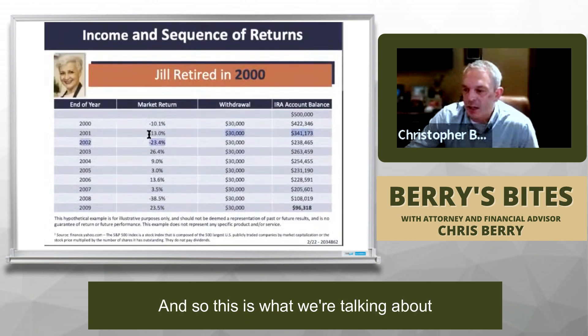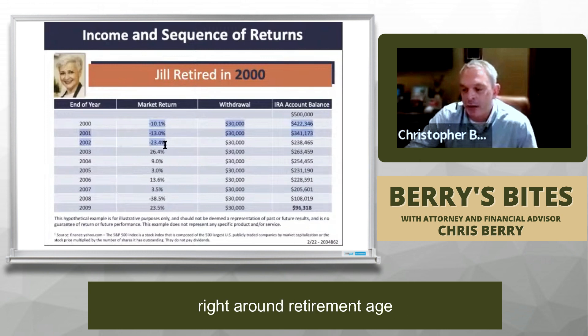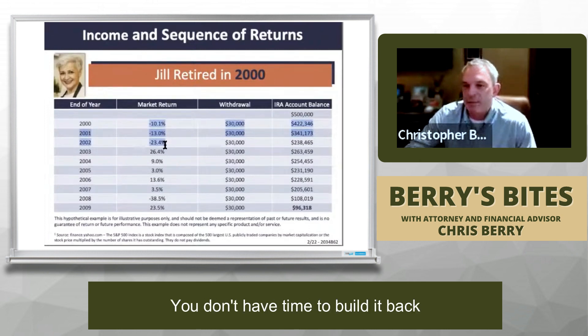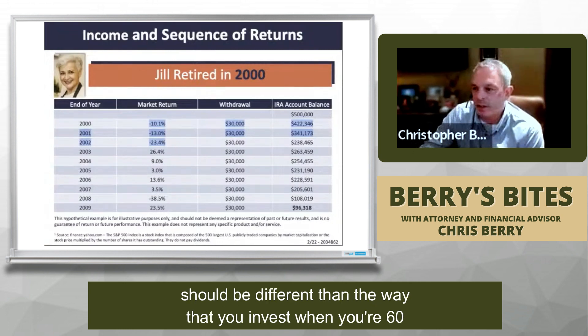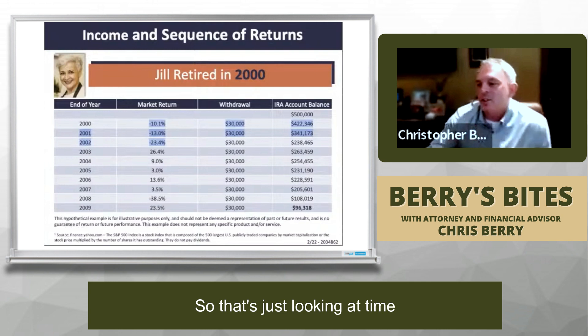This is what we're talking about: sequence of return risk. If we have a lot of negative returns right around retirement age, you don't have time to build it back. The way that you invest when you're 30 should be different than the way that you invest when you're 60.